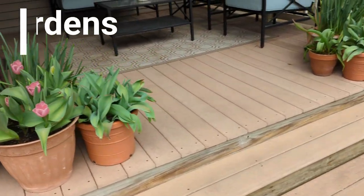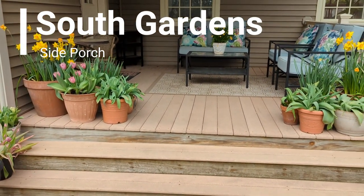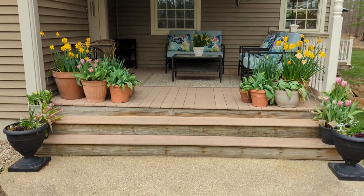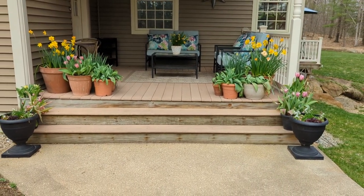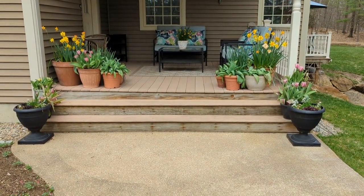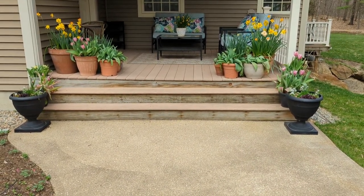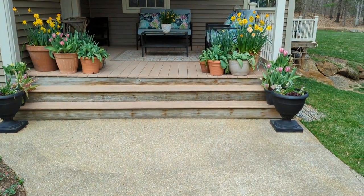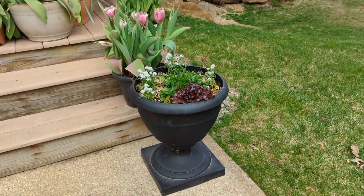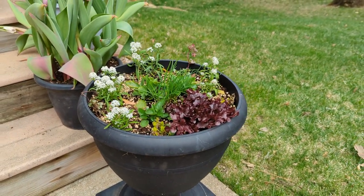We're heading over to my side porch. I absolutely love it — it's a place where I sit and relax with family or friends, and it's also where I do a lot of my potting up. In this area I recently put together two pots filled with lettuce, alyssum, and some perennials. It's looking even better now than the day I planted it, though the plants are still small and have a ways to go.